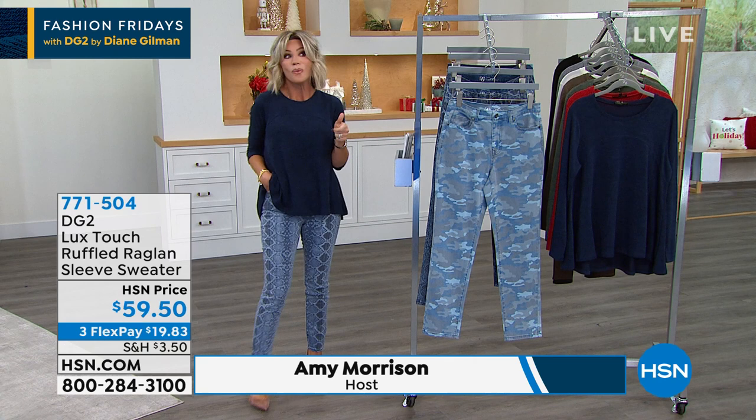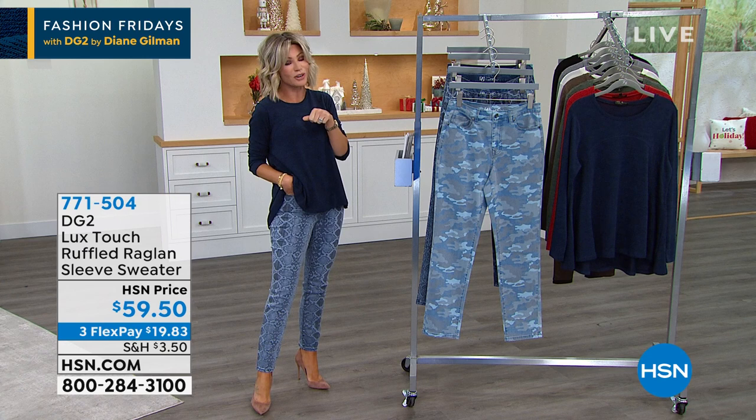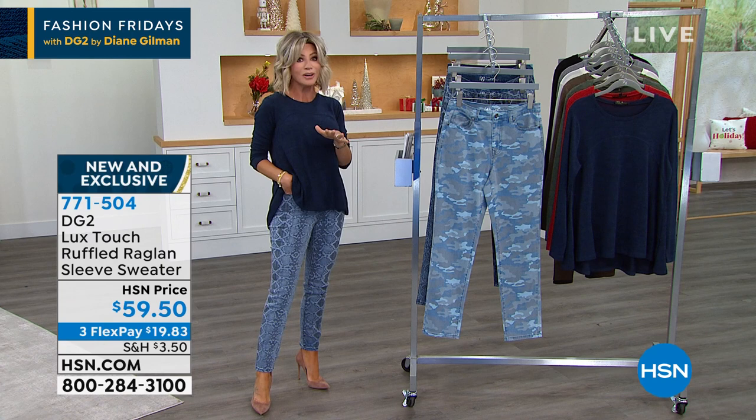We've got off-the-shoulder sweaters. We've got brand new hoodies coming up for everyone. Soft eyelash sweaters that are absolutely darling — with only nine weeks left until Christmas, we're going to make sure you look the absolute best you possibly can this holiday season. So sit back, relax.